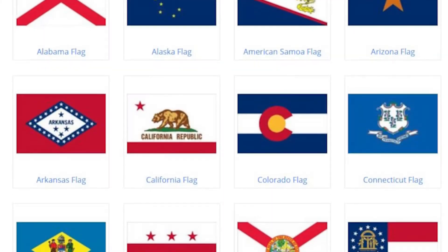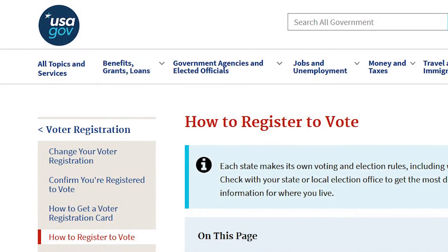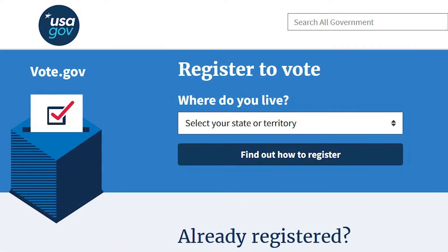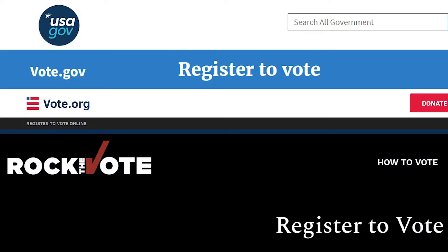But what if you're not from North Carolina? Well, then you should check out one of these four websites: USA.gov, vote.gov, vote.org, or rockthevote.org. There you can learn how your state handles voter registration.